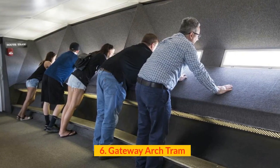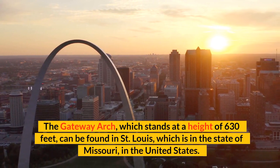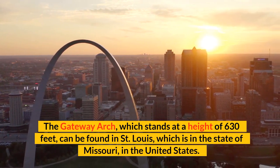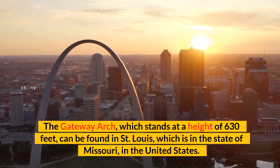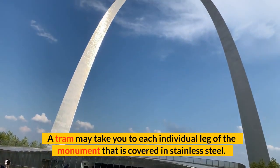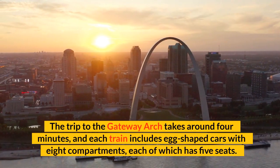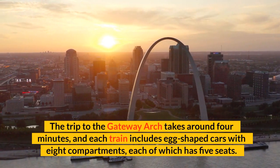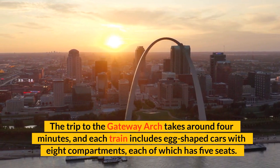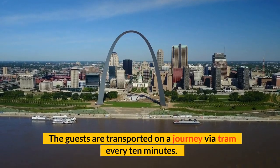Number 6: Gateway Arch Tram. The Gateway Arch, which stands at a height of 630 feet, can be found in St. Louis, in the state of Missouri, in the United States. A tram may take you to each individual leg of the monument that is covered in stainless steel. The trip to the Gateway Arch takes around four minutes, and each train includes egg-shaped cars with eight compartments, each of which has five seats. The guests are transported on a journey via tram every 10 minutes.